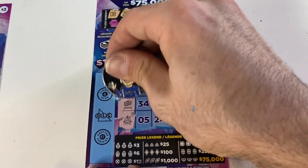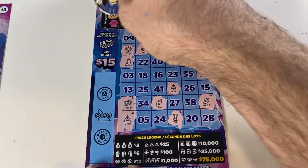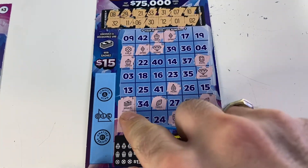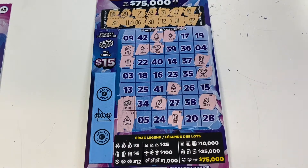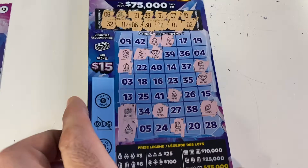Oh, we finally found our first symbol everyone — look at that! That's a $15 win — that's a stack of cash! Last number was 32. Number 11 stack of cash — instant $15 dollar win! That is awesome. The $15 win is our highest win so far, and that's a 1 in 93 odds of winning.